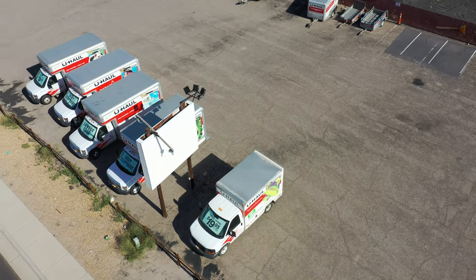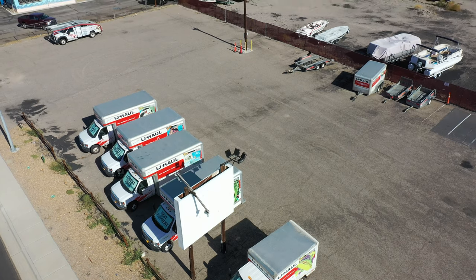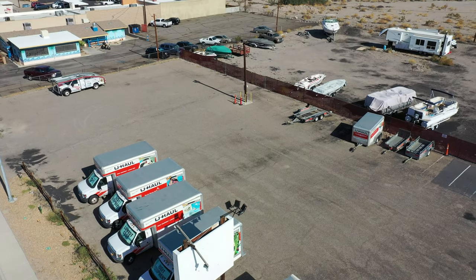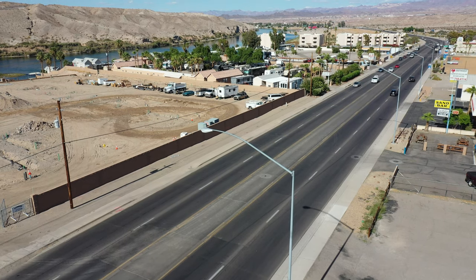If you're coming from Northern Bullhead or Laughlin, Nevada, this location will be on your left, just past Rancho Colorado.